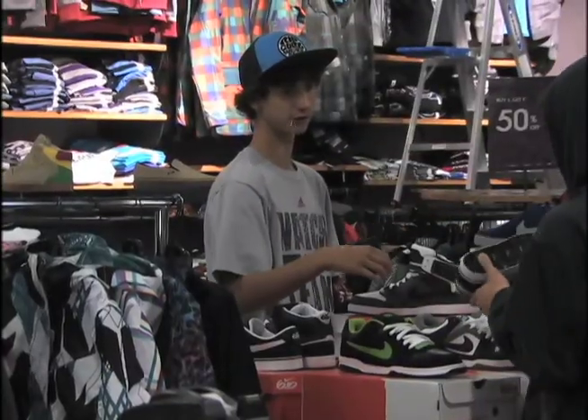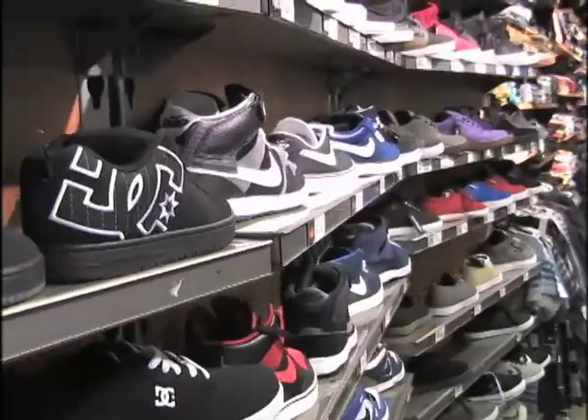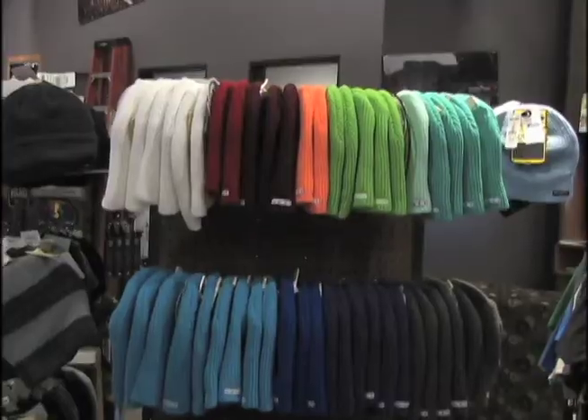Zumi offers tons of stylish clothes and accessories. I got a chance to talk to Zumi store manager Erin Sharir about the hottest items for guys and girls.